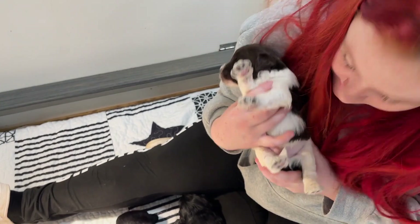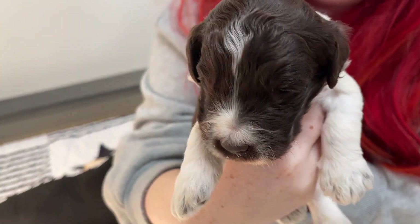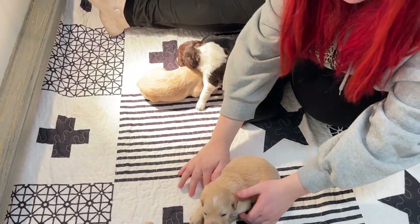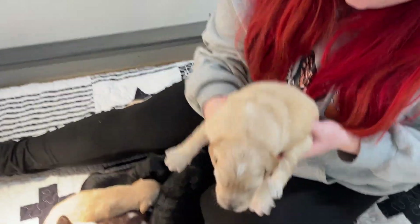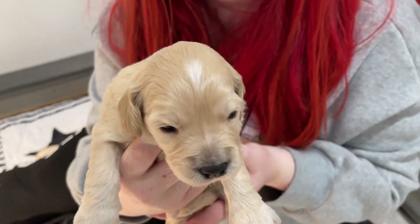This one's a boy, right? It is a boy, yes. He is darling — our only parti in the litter. This is a little girl. Very cute.